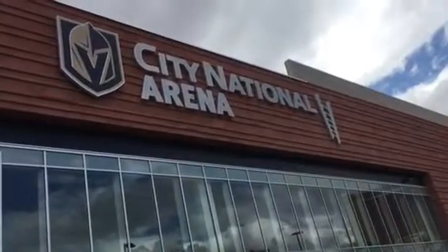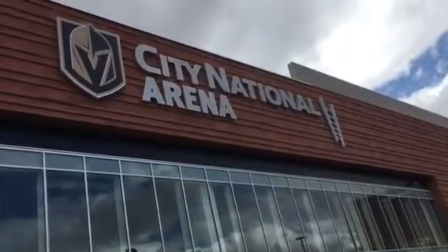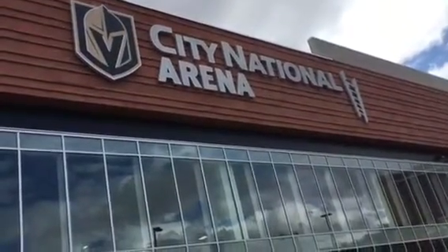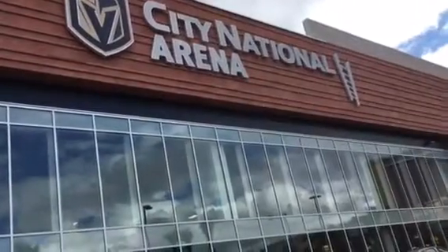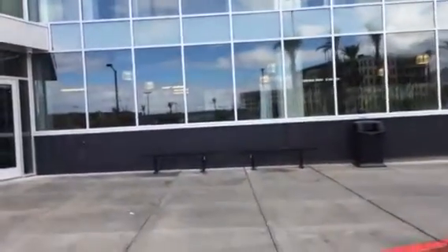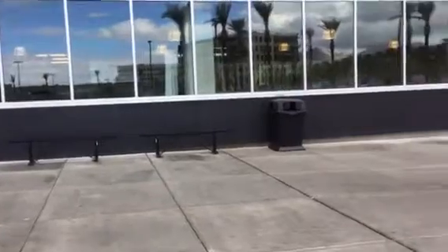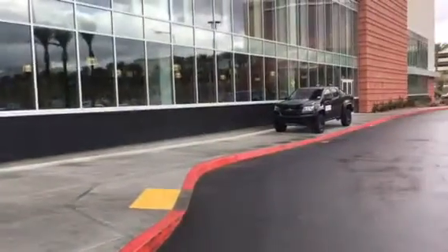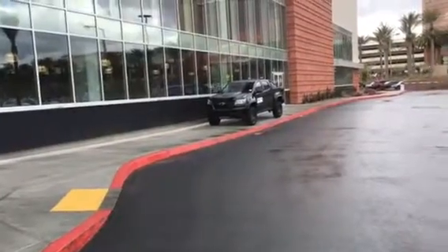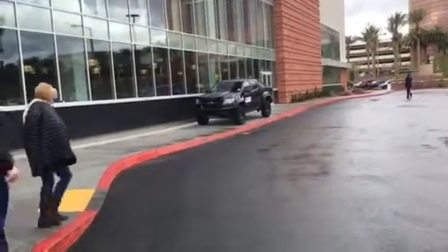Good morning everyone, Alan Snell here with LVSportsBiz.com. I'm at City National Arena, which is the training center for the Vegas Golden Knights hockey team. We have some new seating benches that have been recently installed. There is also a vehicle on the sidewalk, but I assume that's for commercial sponsorship purposes.